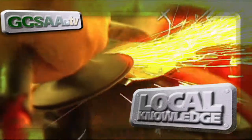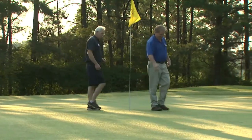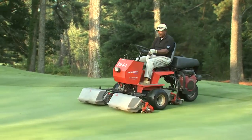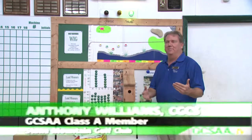Local knowledge — hot tips from the field. Certified golf course superintendent Anthony Williams of Stone Mountain Golf Club by Marriott in Georgia created a unique scoreboard to motivate his staff and keep track of their successes. We're here at the Stone Mountain Golf Club by Marriott, and this is our scoreboard.